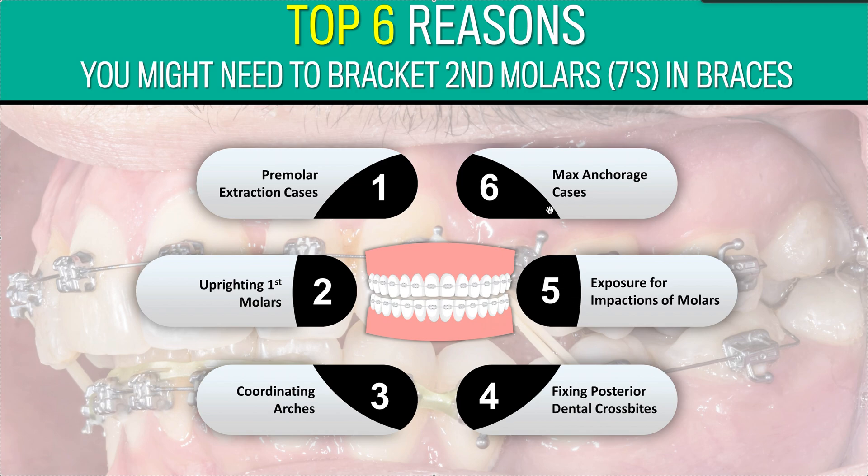Number six: maximum anchorage cases. Think of it like tug of war — the more teeth you have on your side, the stronger your unit. If you're doing max anchorage with the front six teeth against the back teeth, the more teeth you include in the anchor unit, the stronger it is. Those back teeth are bigger with more roots. If you can include your seven, your six, and your five and tie them together, you've got really strong anchors. You don't even need TADs — put in a TPA or a Nance, loop all those teeth together, and you're good. Don't go overboard with TADs when they're not needed; just learn good biomechanics.